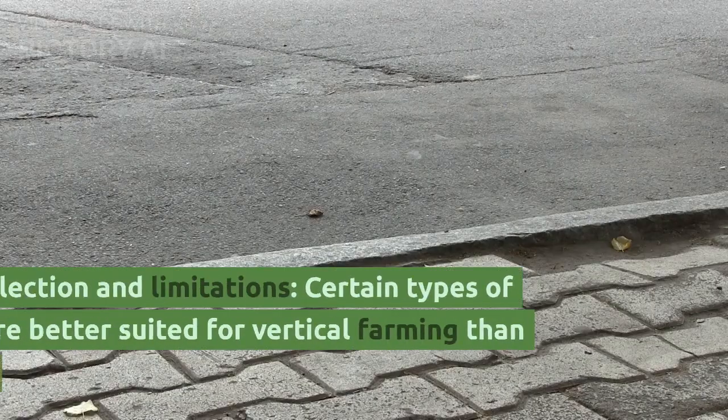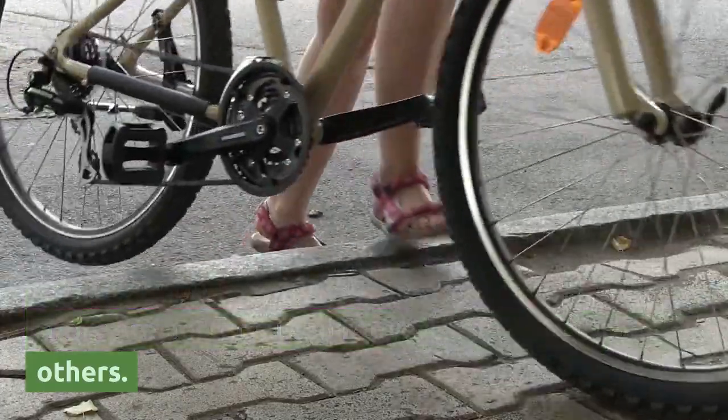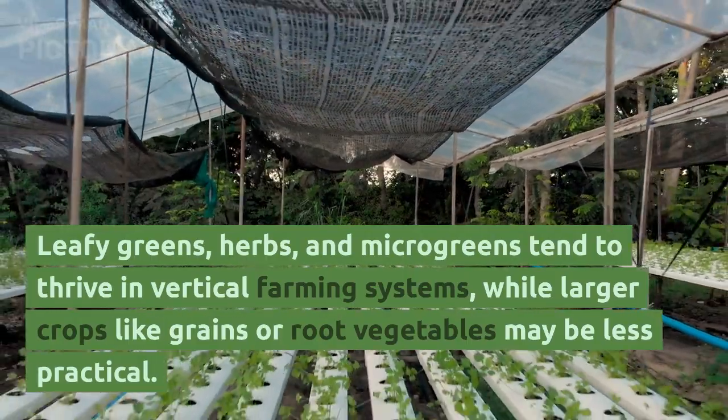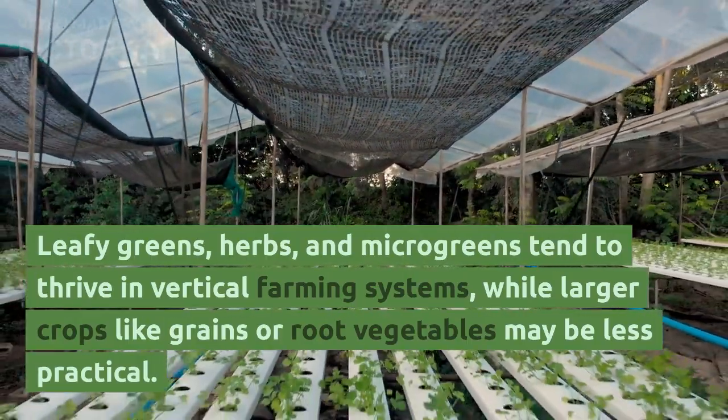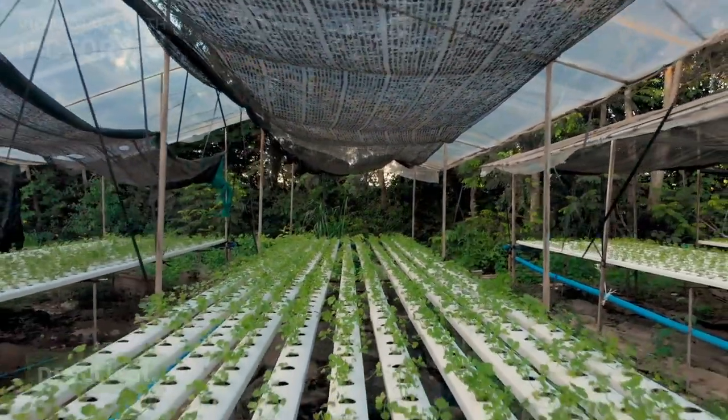Fourth, crop selection and limitations: certain types of crops are better suited for vertical farming than others. Leafy greens, herbs, and microgreens tend to thrive in vertical farming systems, while larger crops like grains or root vegetables may be less practical.